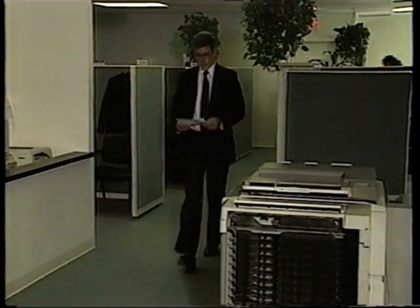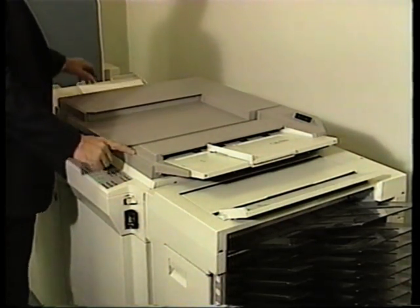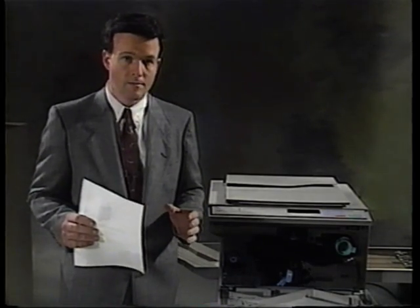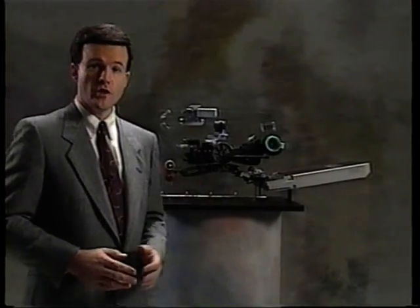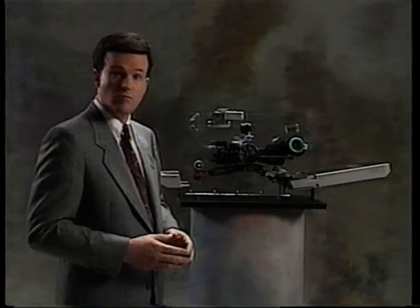To the person using the machine, making a copy is a fairly simple process — place the original, set a quantity and maybe a few parameters, and press print. But inside the machine are other processes responsible for producing those copies. Before studying these processes, you need to become familiar with the special material that's the foundation of electrostatic copying: the photo conductor. There are several different types of photo conductors used in copiers today, but the basic principles are the same.